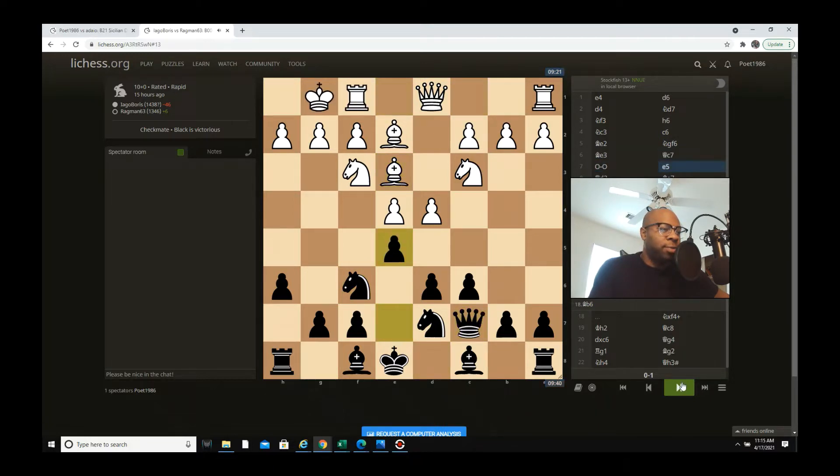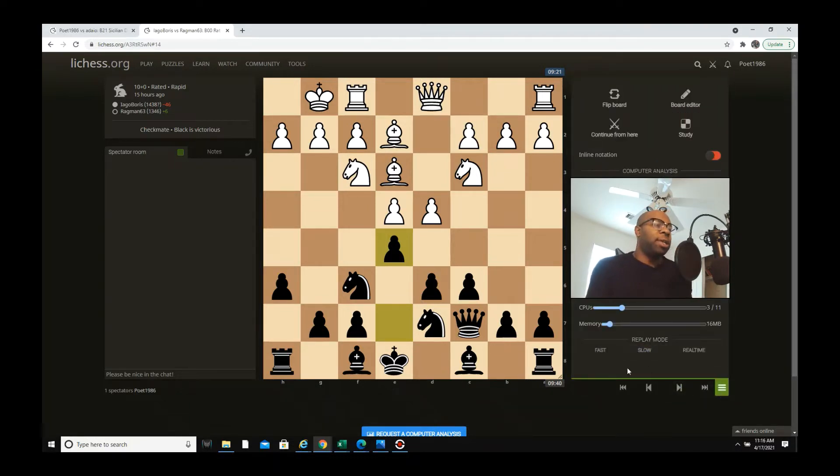With e5, the queen on c7 is over-protecting the e5 point — it's definitely very solid. White plays Qd2, which I think is a little passive. I don't think white understands exactly what's about to happen. This would be a good position if black were going to castle kingside, but black is really not, and a lot of people get mixed up with that.